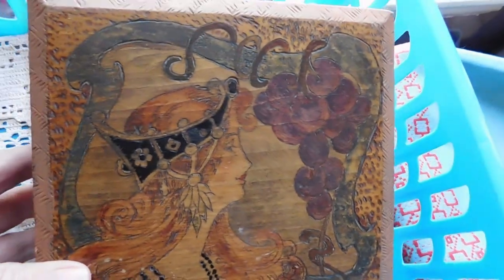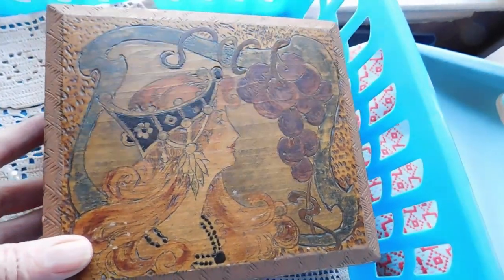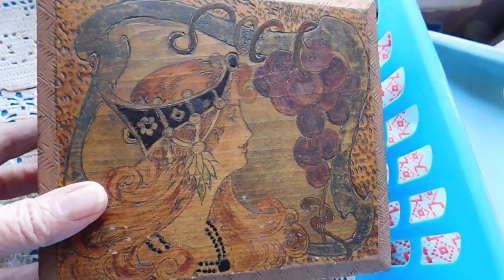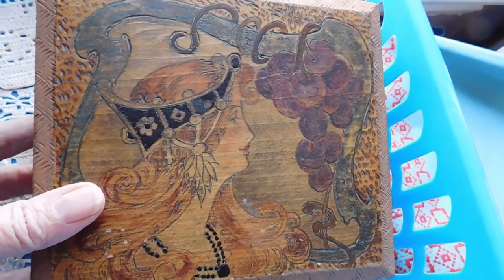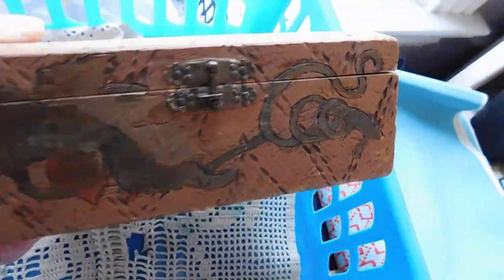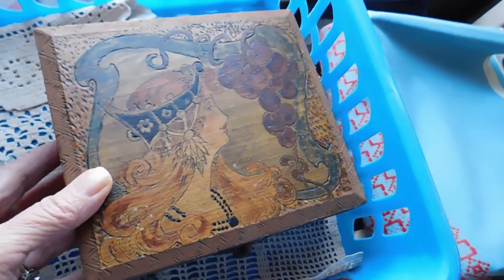First up we have this pyrography cigar box. It is a folk art where they burn the design into the wood. It is an art nouveau design, probably dating to the very early 20th century. It's a beautiful woman with some grapes, decorated on all sides — even the back has a little bit of the pyrography — and I listed that for $45.